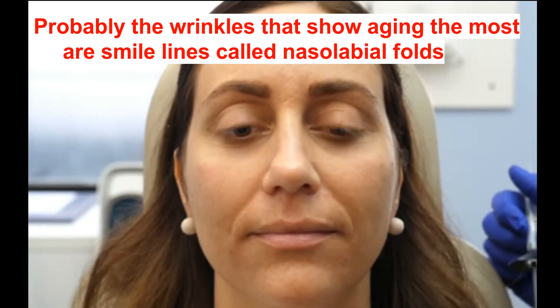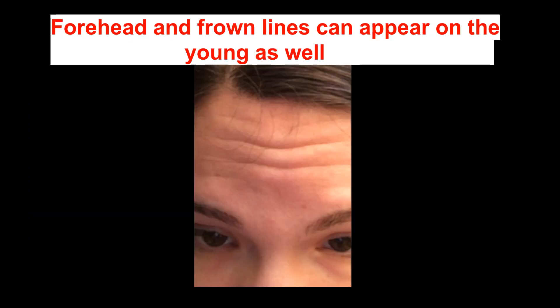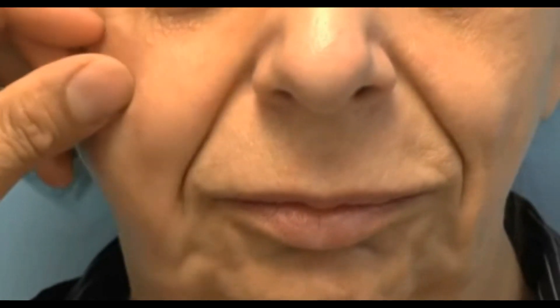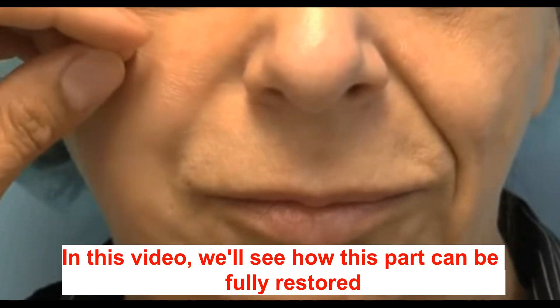Probably the wrinkles that show aging the most are smile lines called nasolabial folds. Forehead lines and frown lines can appear on the young as well, so what really shows that you're aging is loss of the lower part of the face. In this video we will see how this part can be fully restored.